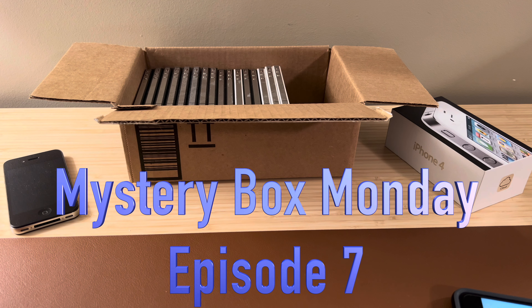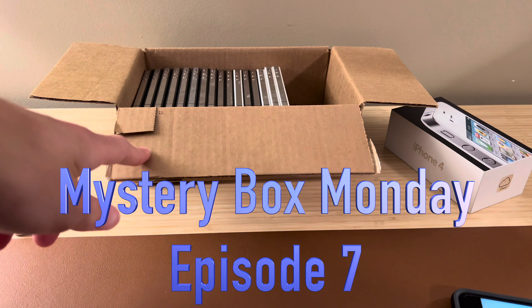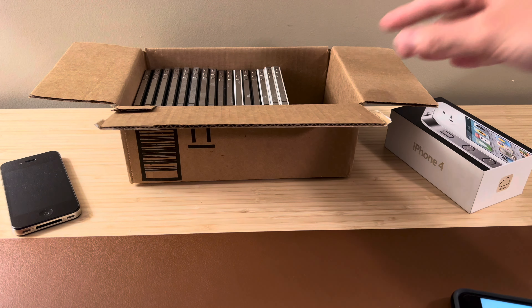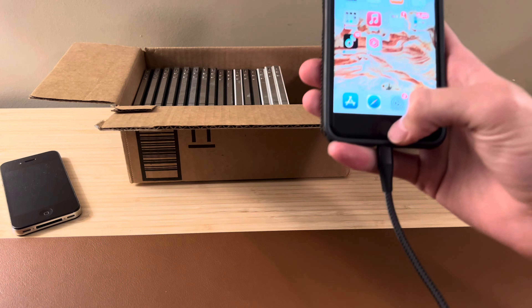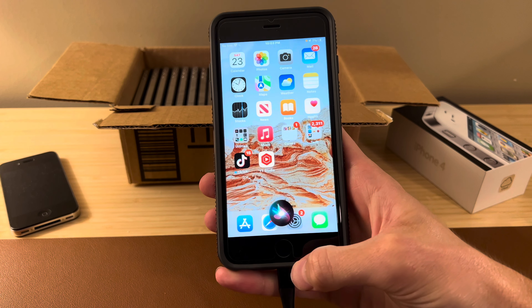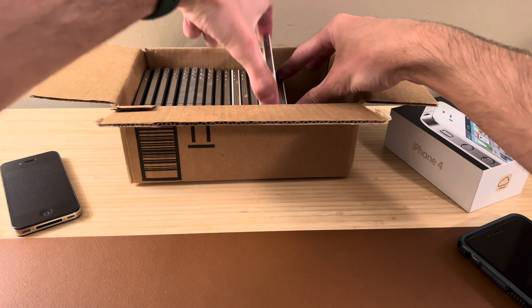Hello and welcome back to this week's episode of Mystery Box Monday. I have actually removed the iPhones we've already pulled in previous weeks, so all of these in here are fair game for this week — we've got 16. Pick a number between 1 and 16. All right, 15 — that's going to make it easy, so that's going to be this one right here.